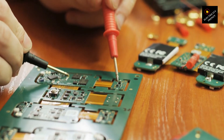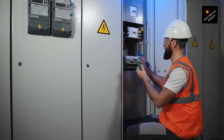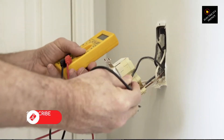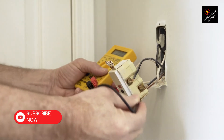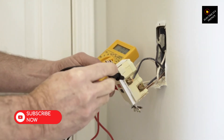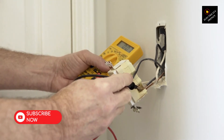Now, you might be wondering, how can I determine if low voltage is affecting my air conditioner? Well, it's time to play detective. One way to check the voltage is by using a voltage meter. You can measure the voltage at the air conditioner's electrical panel, or consult a professional electrician who can help you diagnose any voltage-related issues.